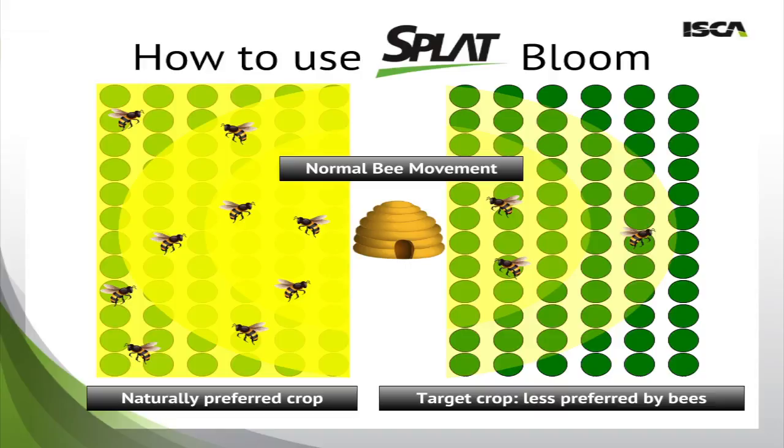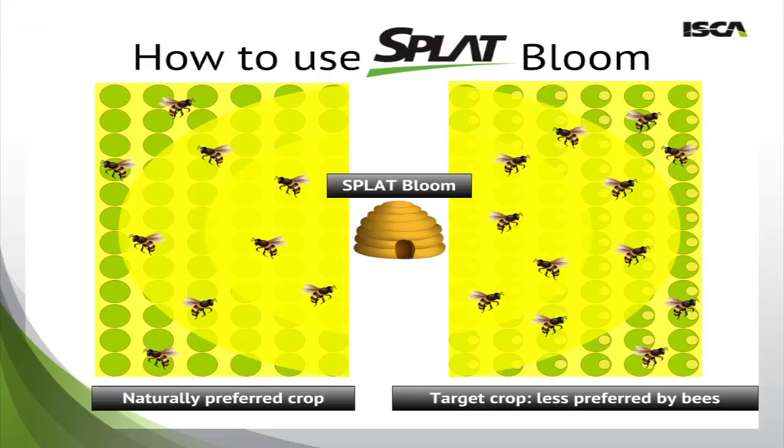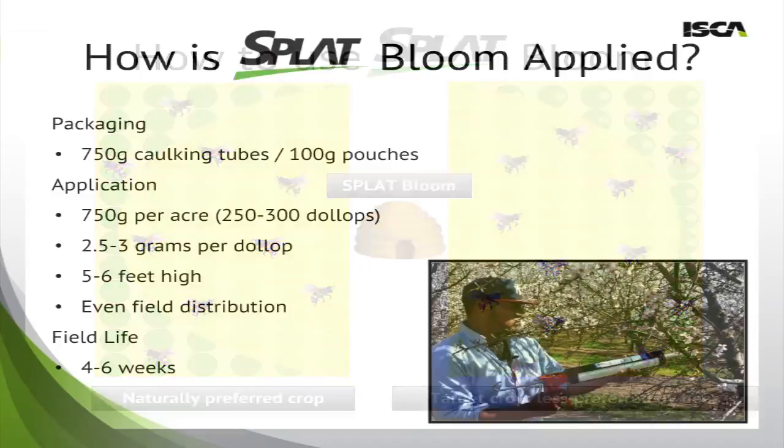Another situation where Splat Bloom is typically used is in competition. Sometimes you have your beehive next to your target crop, but if there's a highly more preferred crop nearby, they'll compete. In this illustration, the left side is your naturally preferred crop, and the right side is your target crop that is less preferred. In a normal situation, pollination will be much stronger in the naturally preferred crop. By applying Splat Bloom to your less preferred target crop, a healthier distribution of honeybees will occur, pollination will increase, reducing the competition.